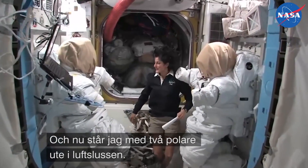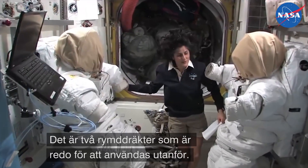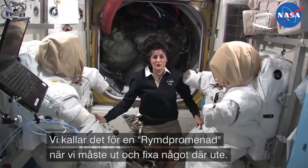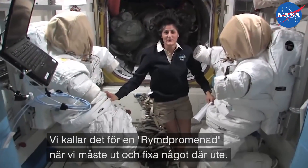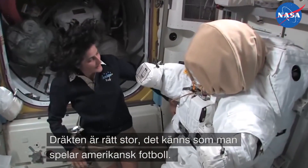I'm here with my two buddies in the airlock. Actually, these are two spacesuits that are ready, primed up to go outside — as we call it, to go do a spacewalk — in case we have to do anything outside. The spacesuit is pretty big, as you can see. It's like being a football player.